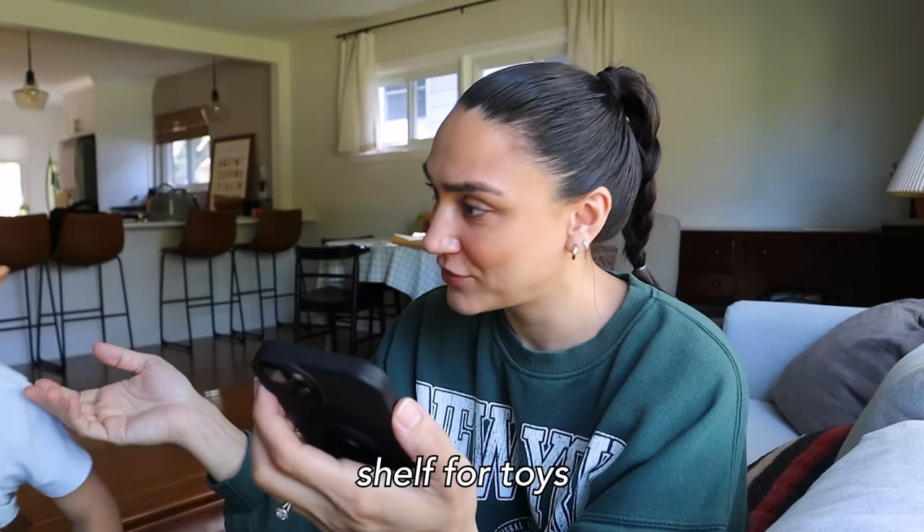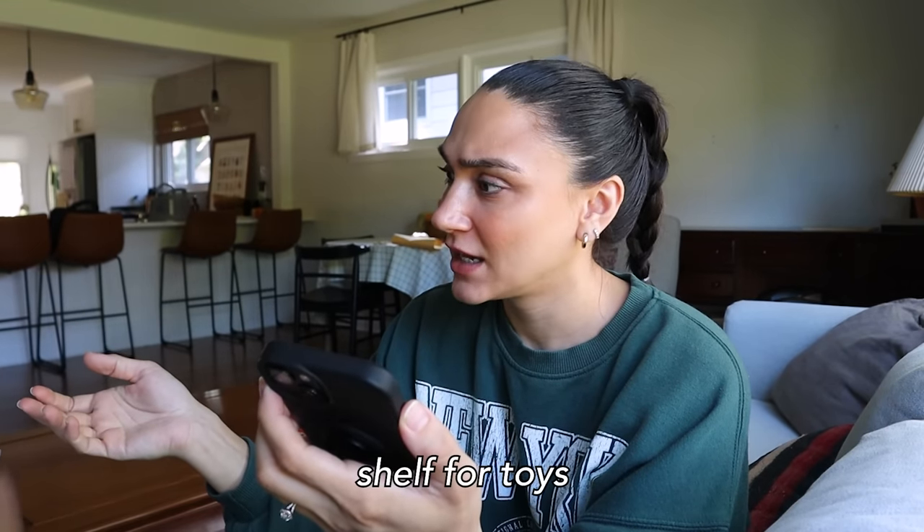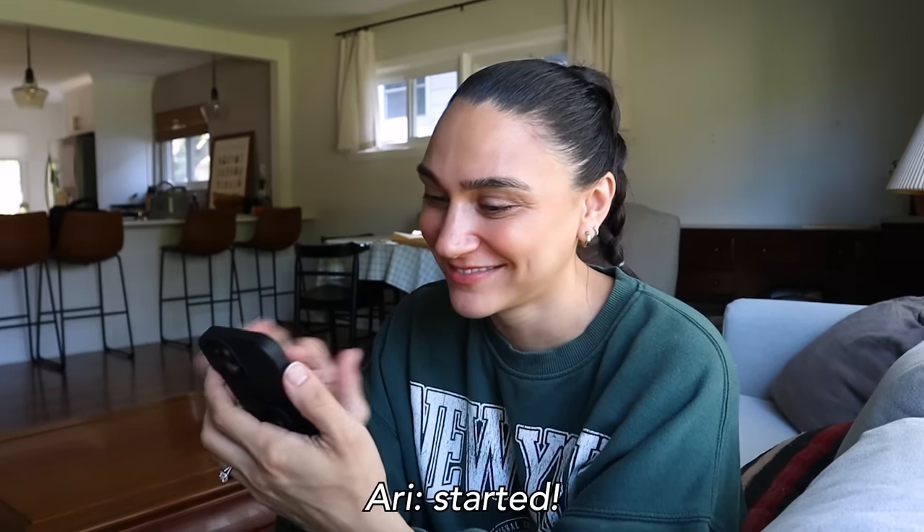Now Jace is very eager because he wants to help me with this first project — building a shelf. Not a shelf for toys. A shelf for hooks. Not as exciting, but let's get started.